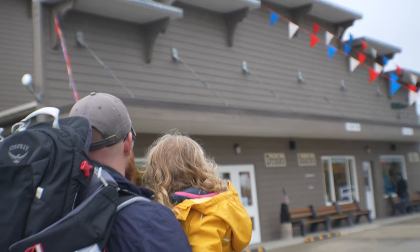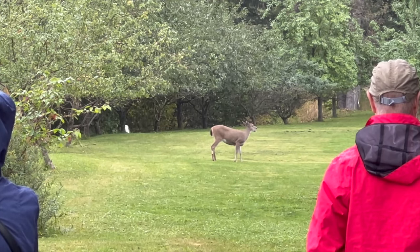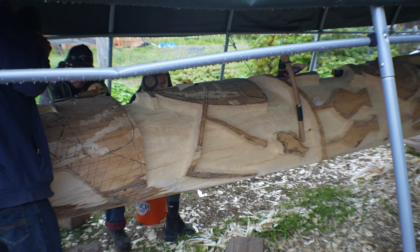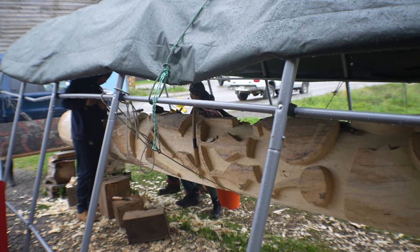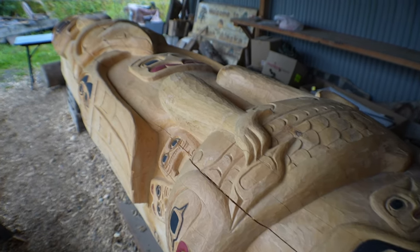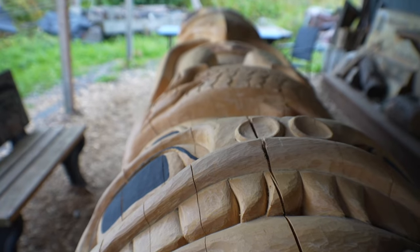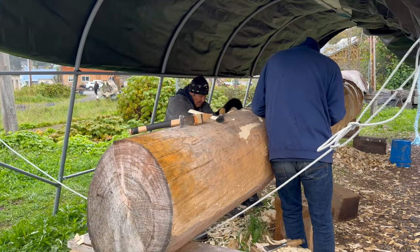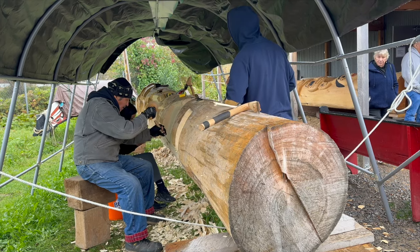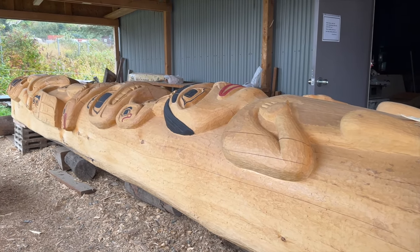Once we got into town there were still some shops open, so we did some shopping of course. This totem right here that the man is working on has taken him six months at this point and it is still not complete — but it was beautiful though. Four people, six months to do this all by hand — wow.